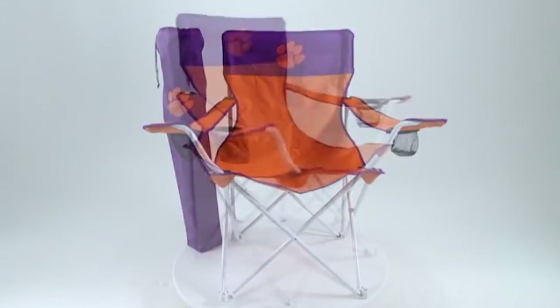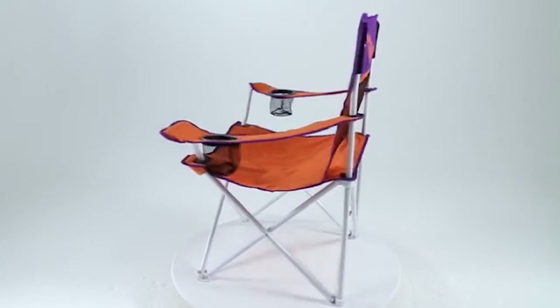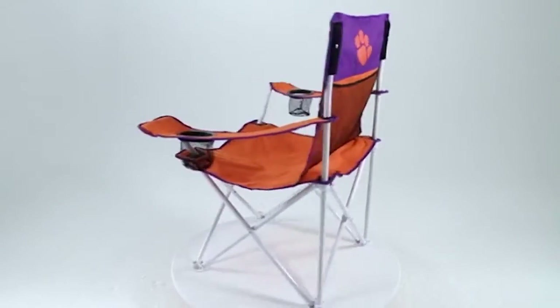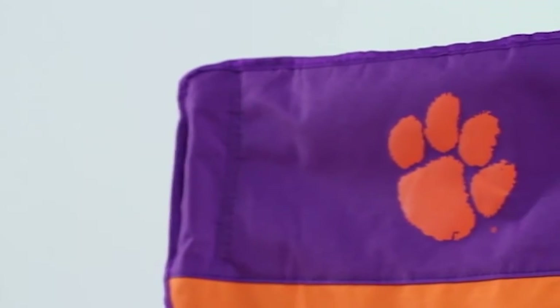Our Big Boy Chair is the Ferrari of tailgating chairs and is the largest chair we offer. It measures 24 and a half by 24 and a half inches. It's made with double-layered 600 denier polyester material. The headrest and trim are the team's secondary color.